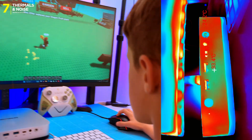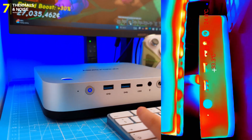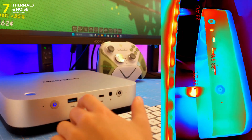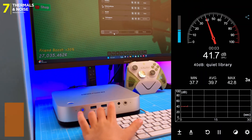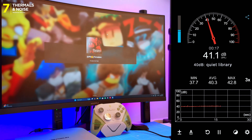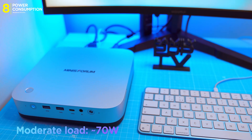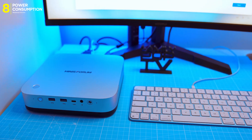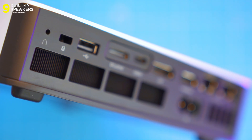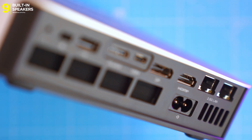Thermals and noise — this is where Minisforum always nails it. Dual fans, heat pipes, and phase-change thermal pads. On idle: 35°C. Gaming: 60°C. Full load peaks under 80°C — no throttling, no drama. Noise on idle: whisper quiet. On full load: max 45dB, audible but never annoying. Even light tasks like photo editing keep the fans spinning, which might annoy silence freaks. Power draw: idle 8.6–10W, moderate load 70W, peak 97W, and that 135W PSU is internal — no external bricks cluttering your desk. Two built-in 2W stereo speakers are fine for alerts and voice chat, but you'll want headphones or desktop speakers for anything serious.